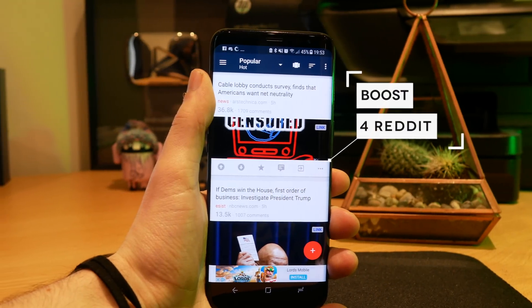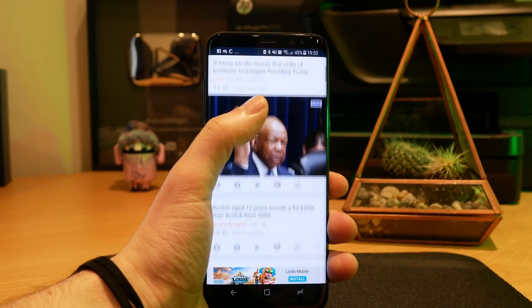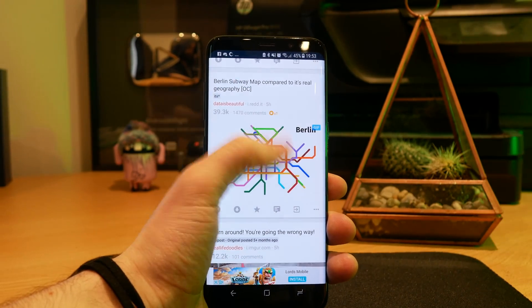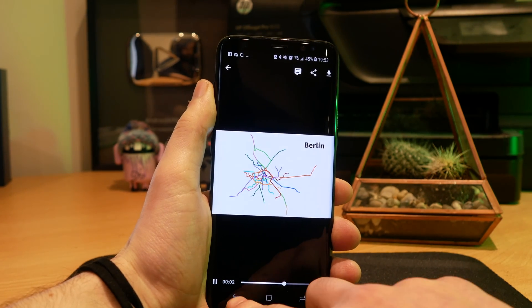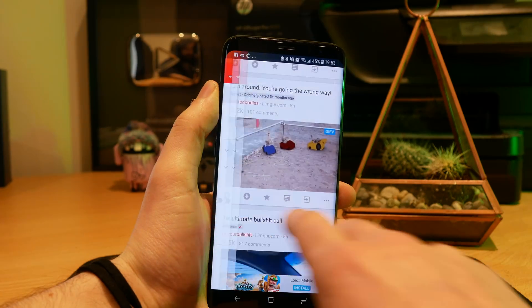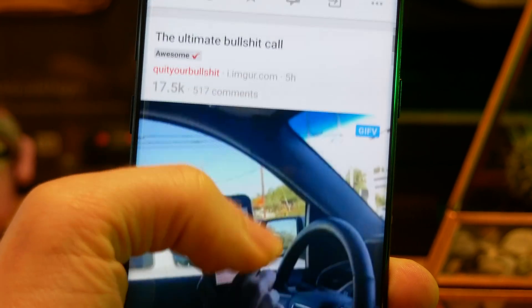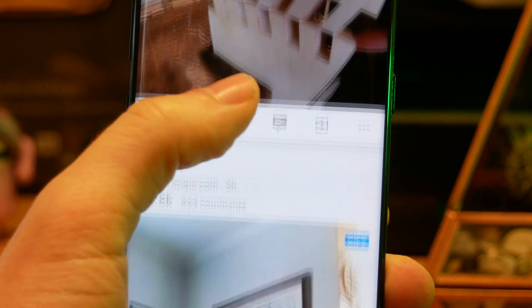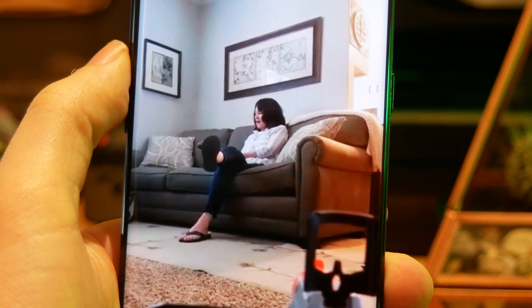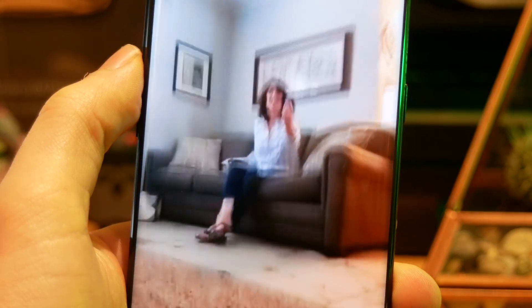Next up we have Boost for Reddit, and this is my favourite Reddit client of all time. I used to use Bacon Reader but this is now my favourite — it's just the cleanest, perfect material design, and it's really smooth to use. Unfortunately since I recorded this it's actually been taken off the Play Store, but you can go to the link in the description to still download it. The reason it was taken off has something to do with pornography on Reddit, which is obviously not the fault of the application itself. If you want a really beautiful way to browse Reddit, Boost is highly recommended.